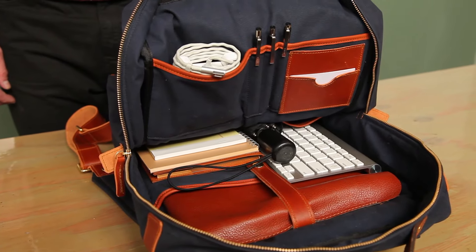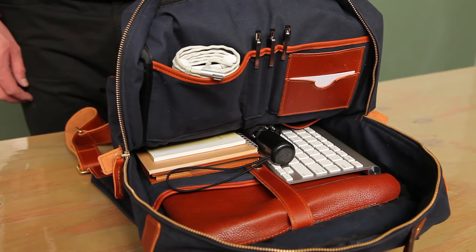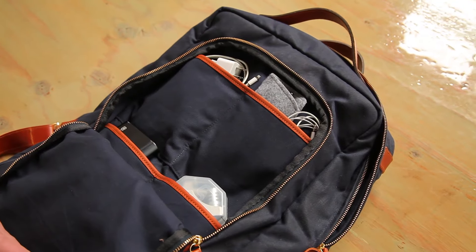To do this, we created a padded laptop sleeve with a latch that will hold your laptop in one place throughout the day so it doesn't get damaged. We also added eight internal pockets that you can use to store anything that you will need throughout the day.